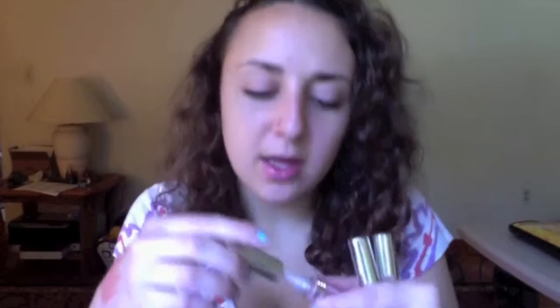These all glide on really nicely, they're not sticky at all, nice and smooth with an even application. The only thing is they do kind of smell like melon or strawberry and it's a little overwhelming, so if you don't like that scent these might make you nauseous. But I don't find it that irritating, so I think they're pretty nice.